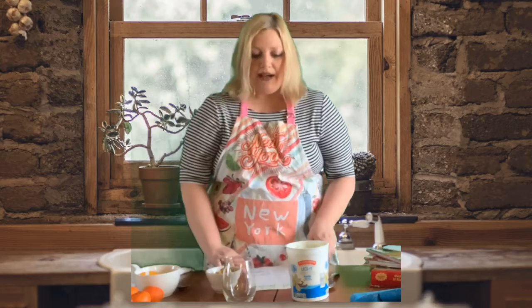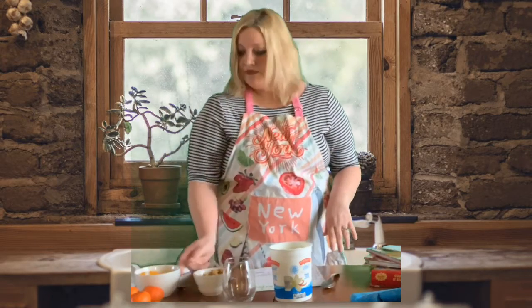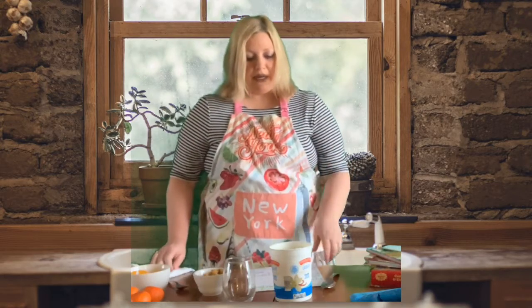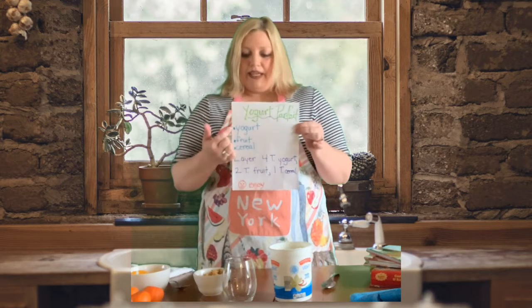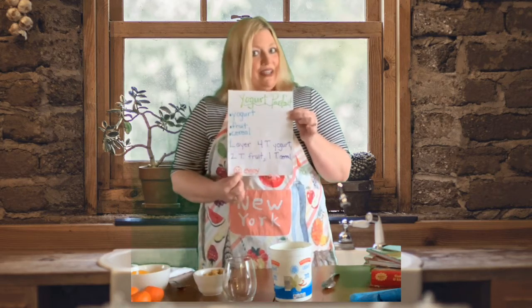I figured out that I have some yogurt, I have cereal, and oranges — perfect yogurt parfait! So my first challenge was to create my recipe. I named it yogurt parfait. I have my ingredients, my directions, and then the best part: enjoy.